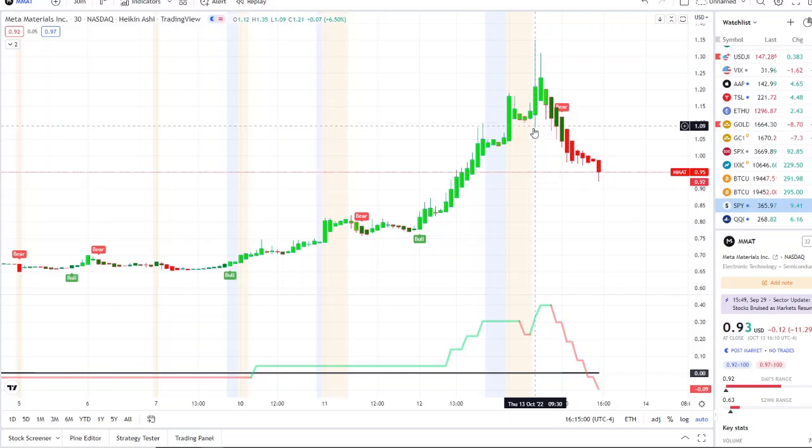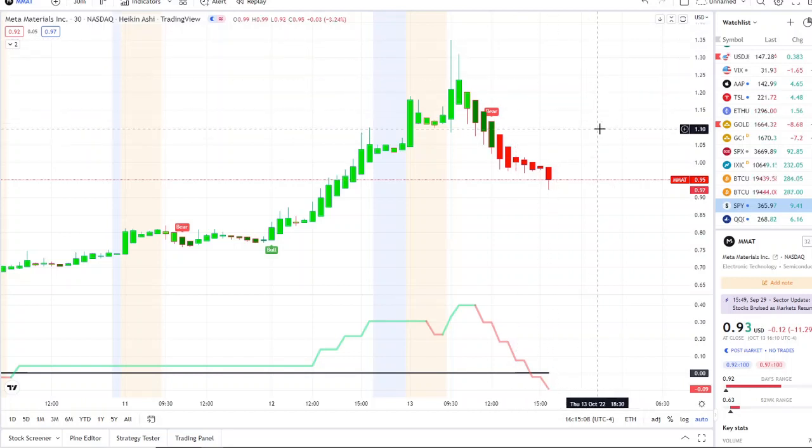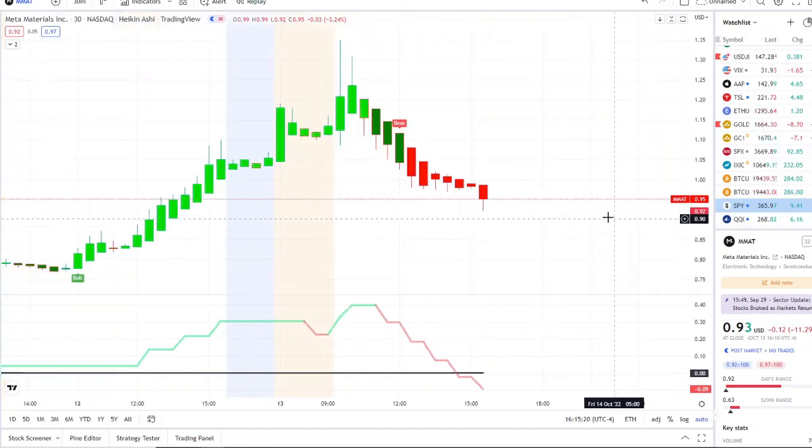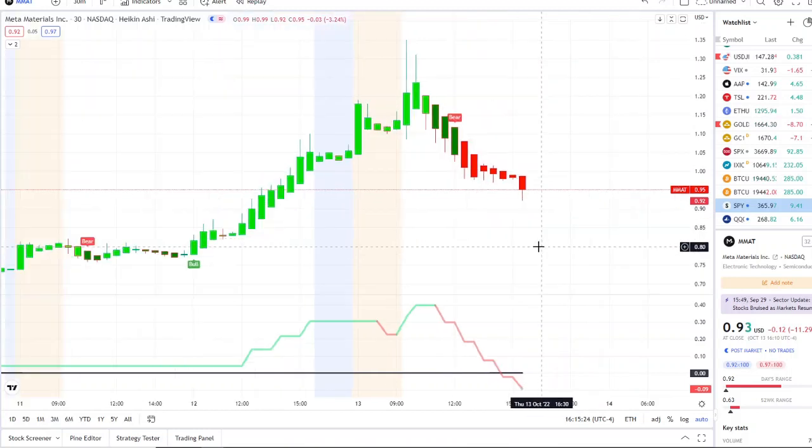In yesterday's video I stated it needed to break above $1.10, which was the recent high, to hit newer highs — and it did do that, going to $1.34. But I also stated that if it pulled back, we need to see how it reacts at one dollar, and how it reacts between one dollar and 90 cents, with worst case scenario back down towards 80 cents. Now here we are below a dollar, fighting between 90 cents and a dollar, and the stock is falling really fast.